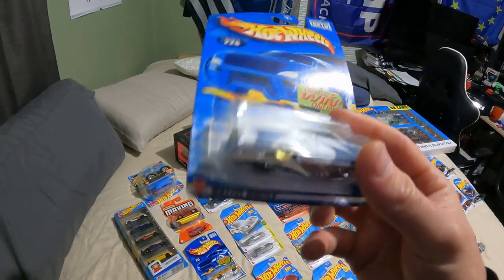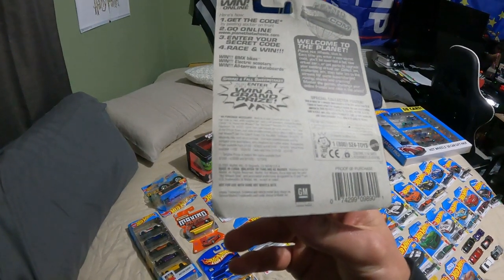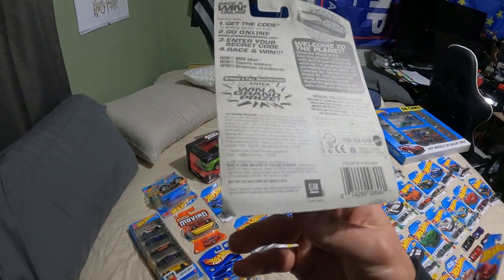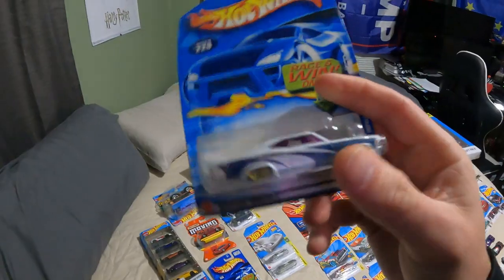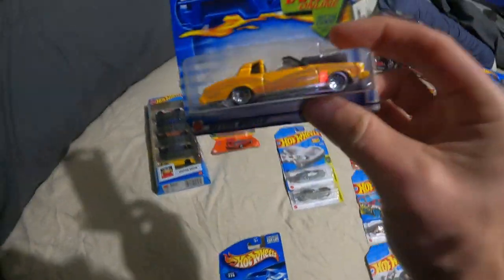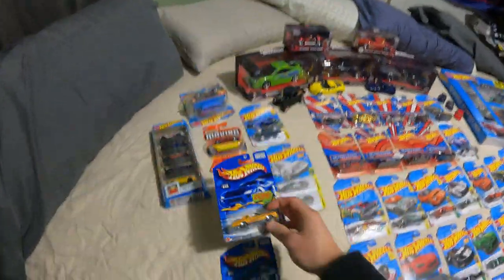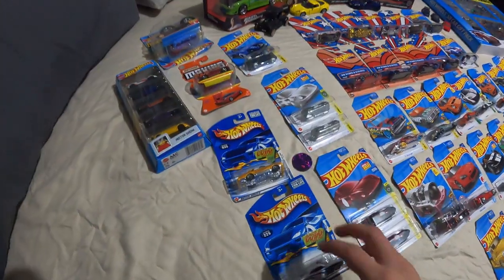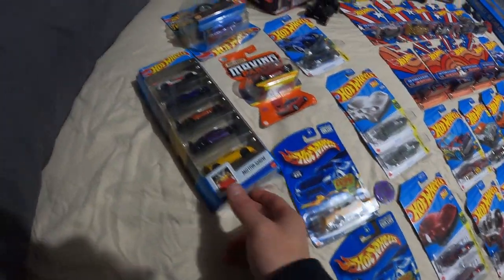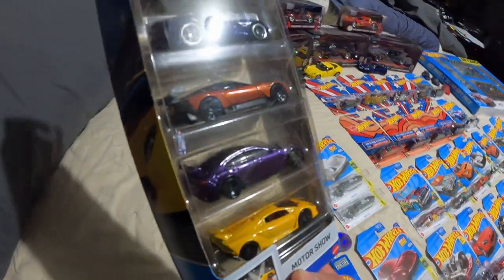Over here, these are some of the older Hot Wheels from when I was a kid. I couldn't even tell you when it's from — 2001 maybe — but these are the peel and win ones, the low riders. I have two of those and I absolutely love them. I'd love to actually get my hands on a real car like this.